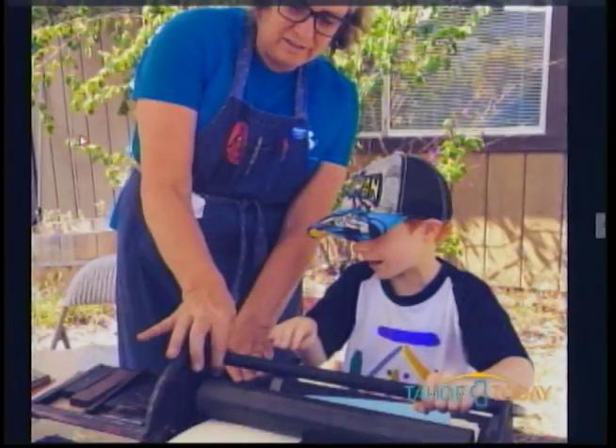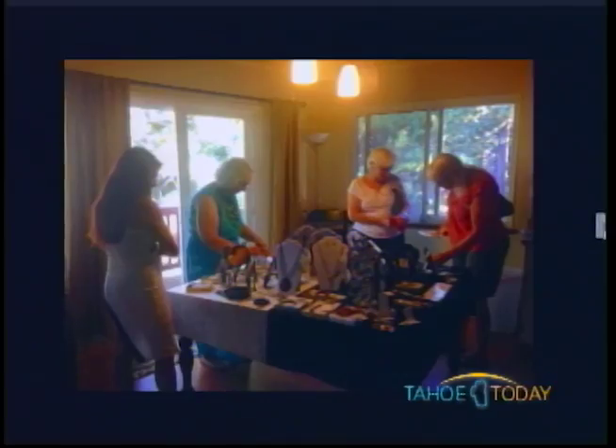Thanks for coming in, Kelly, and for bringing art and culture to the community. Kelly Cassidy from the Tahoe Art League.